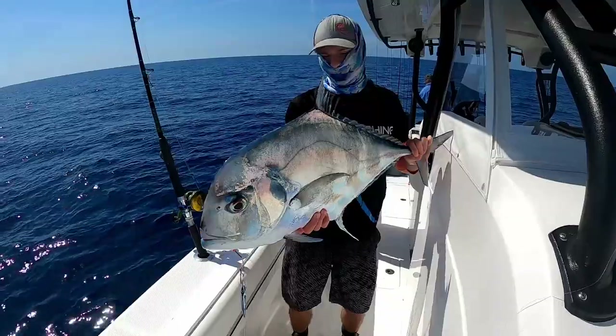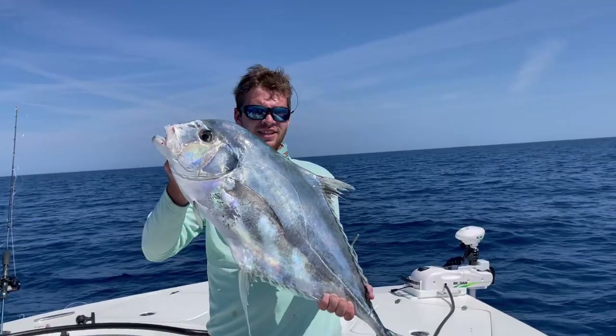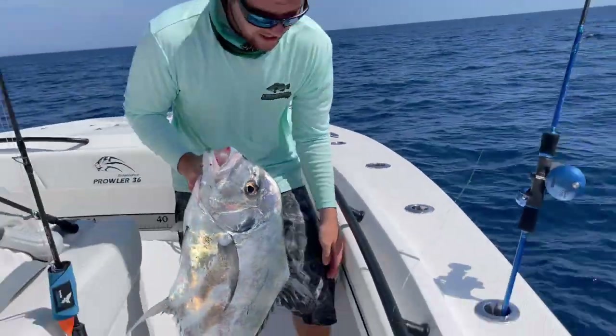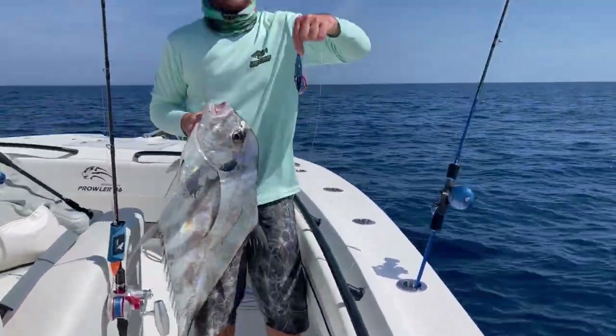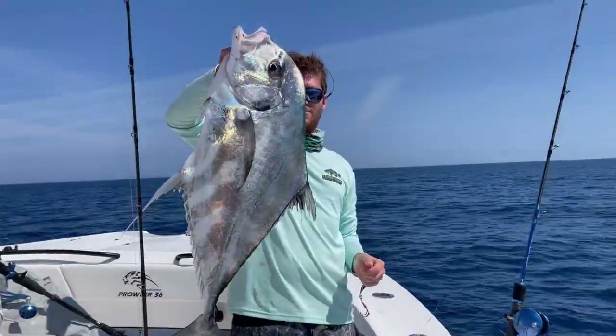That's funny, I need a picture of that. Just caught this African Pompano on the jig — I'll show you the jig real quick. Little Savage Gear squid. Accurate 500. Let's get them in the box.